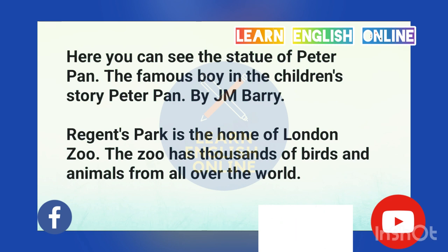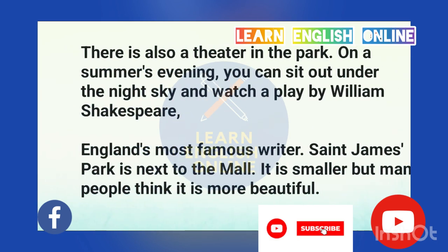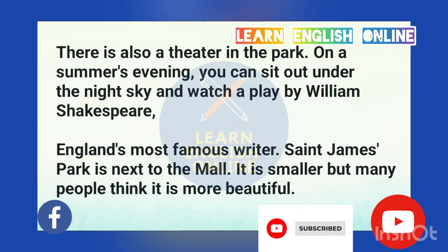Regent's Park is the home of London Zoo. The Zoo has thousands of birds and animals from all over the world. There is also a theatre in the park. On a summer's evening, you can sit out under the night sky and watch a play by William Shakespeare, England's most famous writer. St. James' Park is next to the Mall. It is smaller, but many people think it is more beautiful.